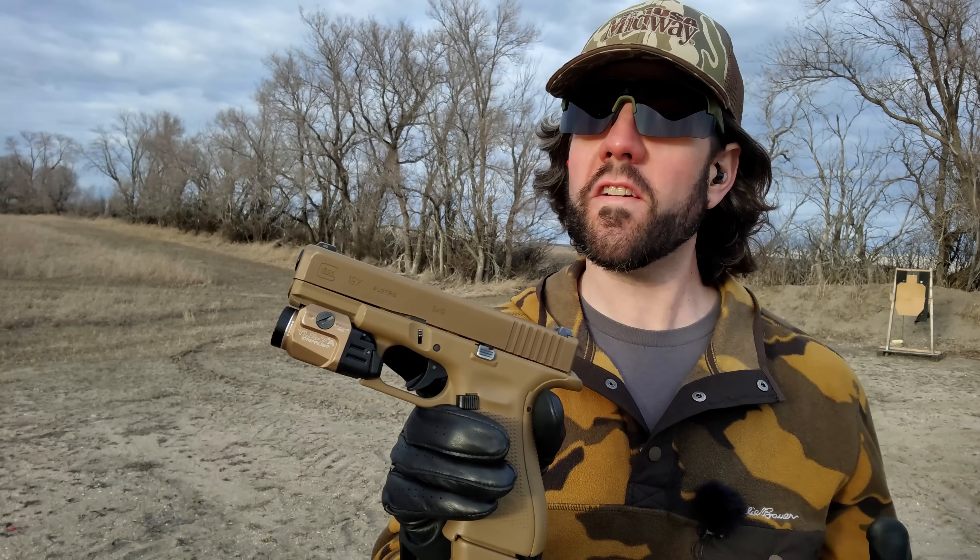The Glock 19X — what could have been? But is it one of the top five pistols for preparedness purposes? That's a question I'm about to answer. I'm Magic Prepper, and I'm here with MidwayUSA. I want to give you my list of the top five pistols for emergency preparedness.